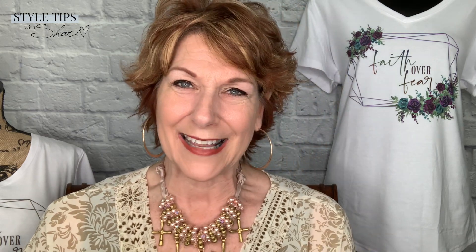Join me next week back here when we are thrifting. See you then — bye!